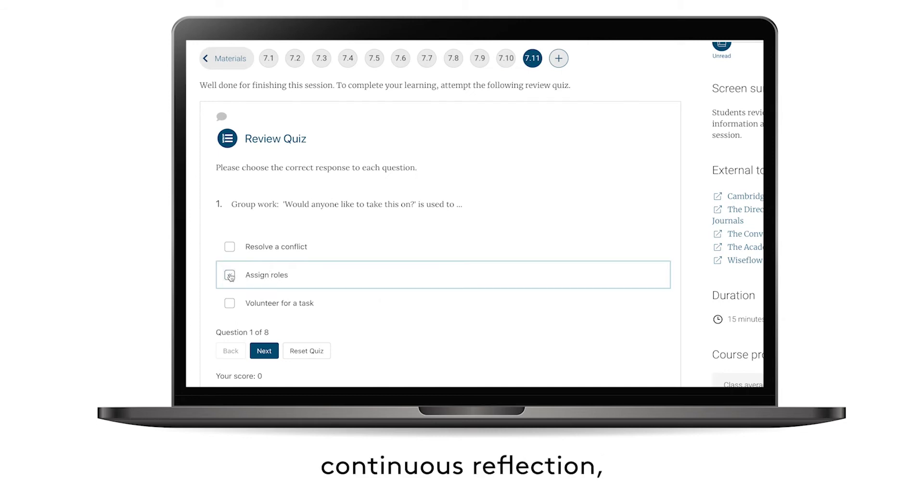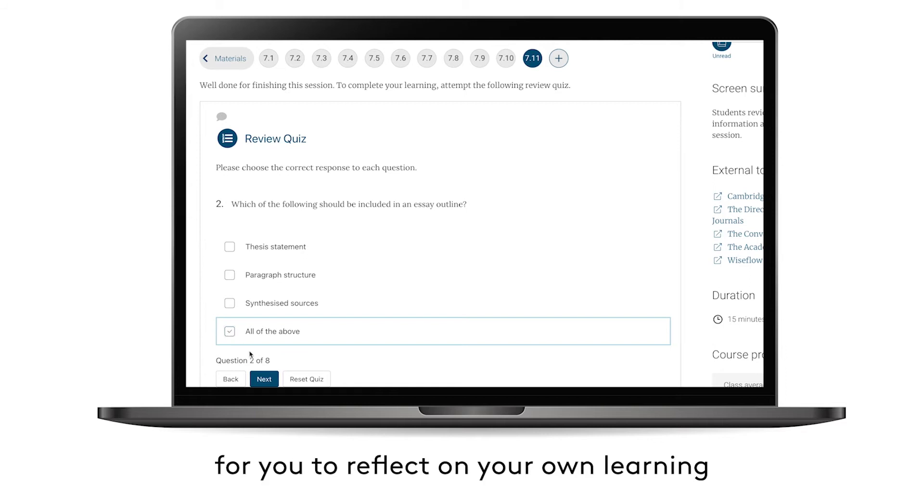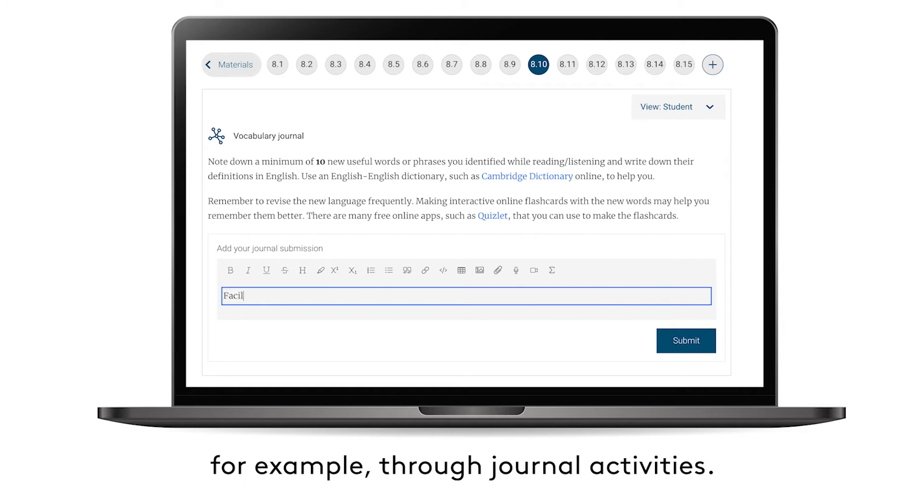Postgraduate study requires continuous reflection, and there will be regular opportunities for you to reflect on your own learning and your personal development, for example through journal activities.